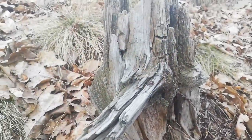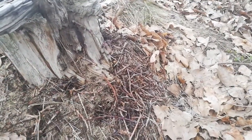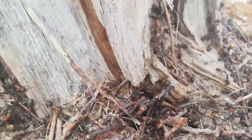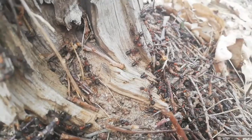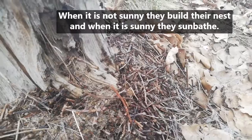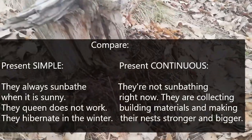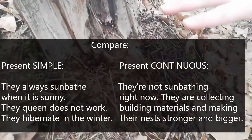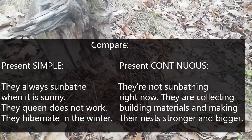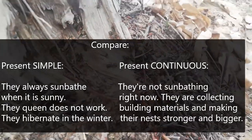Do you think they are sunbathing right now? No, they're not sunbathing right now. They are collecting building materials and making their nest stronger and bigger. So when it's not sunny they build, and when it's sunny then they sunbathe. More or less — it goes like that. Last time we went here they were swarming and everywhere because it was very sunny. Now it's not sunny so they are busy doing other things.